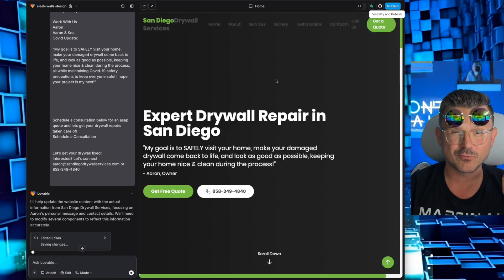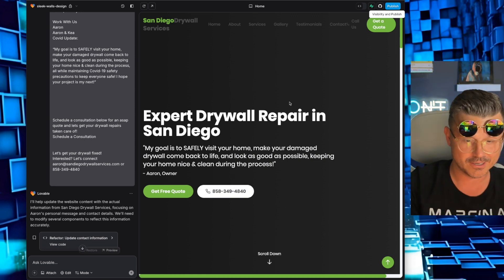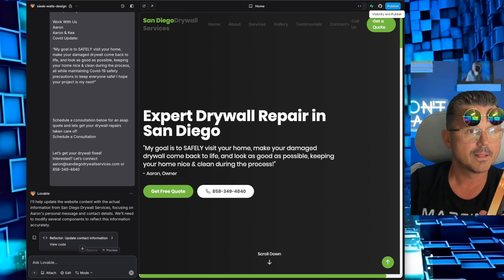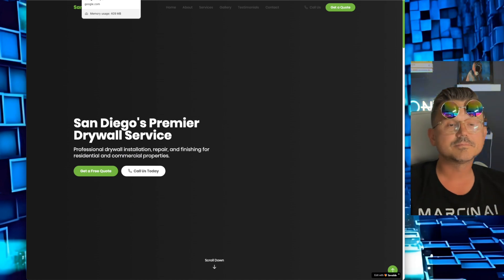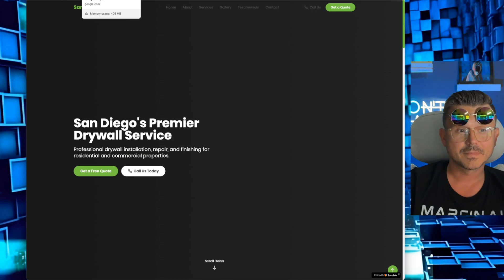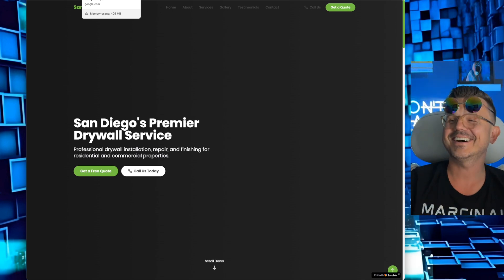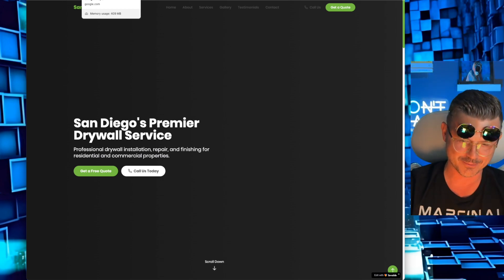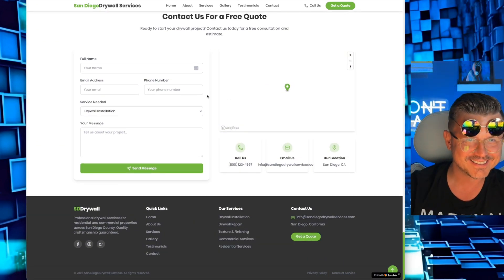We've got this new phone number, so maybe it's time to actually call our boy Aaron. Let's do it — I'm just going to call him live and see what he thinks. I'll go on speaker. [Phone recording]: 'Thank you for calling San Diego Drywall Services. If you are calling about a drywall repair quote, please text the word QUOTE to this phone number. Again, thank you for calling San Diego Drywall Services — and you stay classy, San Diego!' I love it — okay, so I have to text this number.